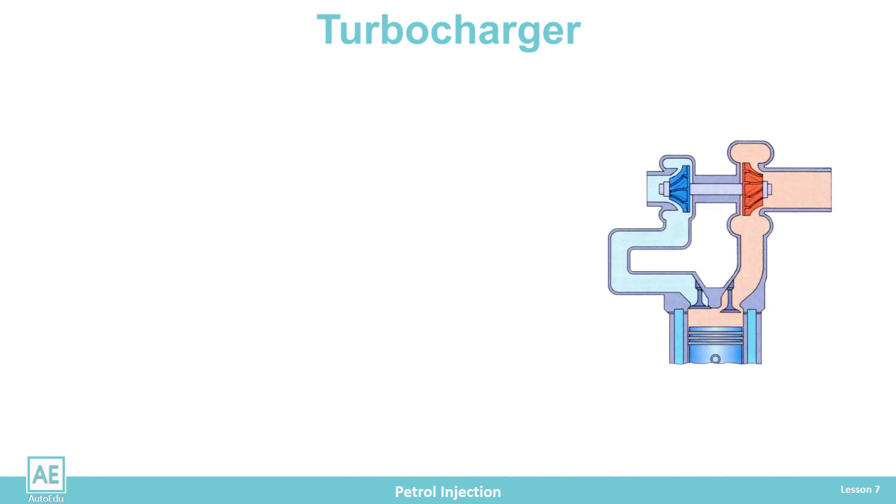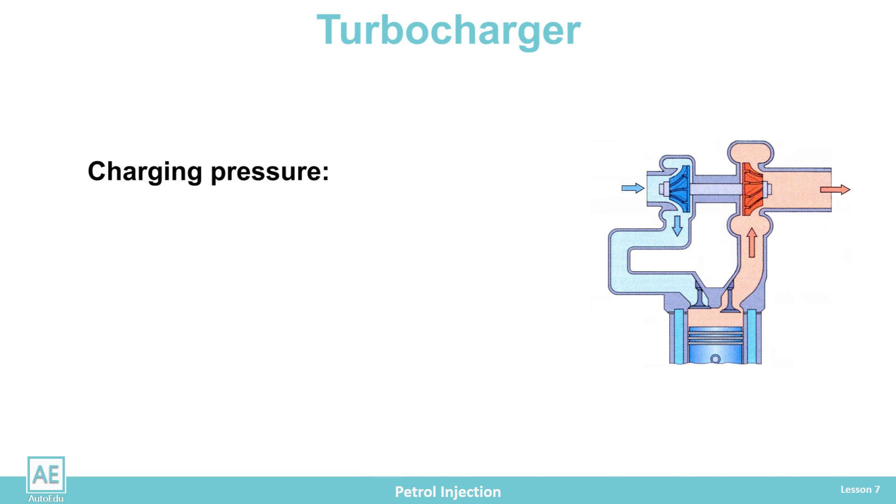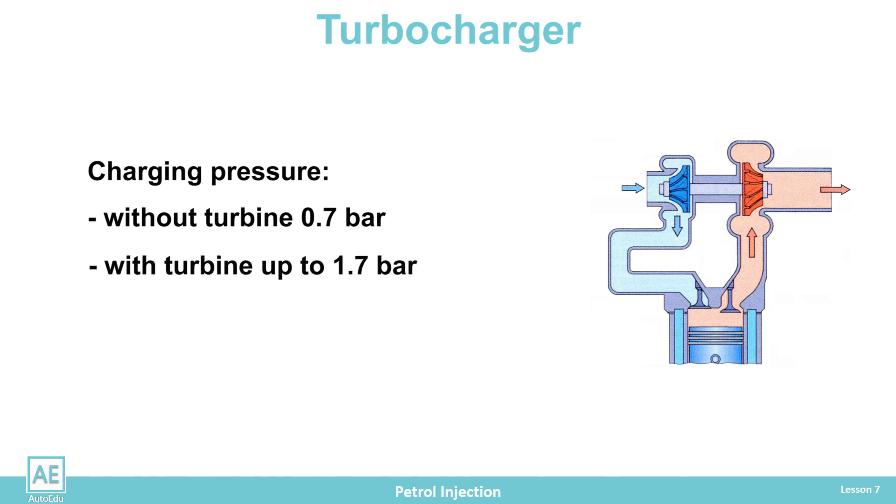The turbocharger usually starts compressing the intake air when the engine's speed is above 2,000 revolutions per minute. At these speeds, the force of the exhaust gas flow creates a sufficient rotation speed of the turbine, which is transferred to the rotation of the compressor blade to create overpressure in the intake manifold. In naturally aspirated engines without a charger, the charging pressure is around 0.7 bar, which is much lower than the atmospheric pressure of 1 bar. With a turbocharger, the charging pressure can reach a value of 1.7 bar.